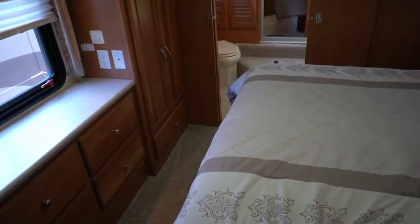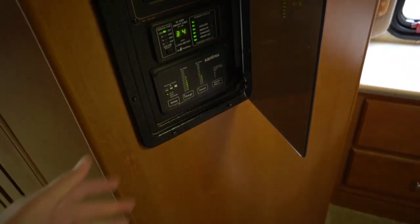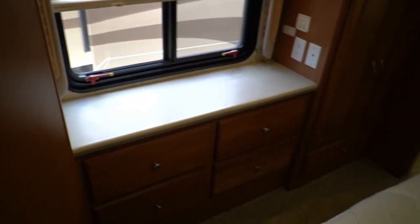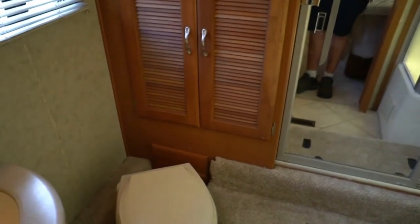This is the guest bathroom — you've got an elongated china RV toilet, a sink, and medicine cabinet. Great guest bathroom if you need it. You've got a walk-through bedroom with a queen island bed, headboard, comfortable mattress, plenty of overhead storage. It's got an upgrade TV back here as well. Chest of drawers and storage. Open this up — here is all your Xantrex inverter controls, AC and heat controls, power management system, water heater, water pump, all that good stuff.